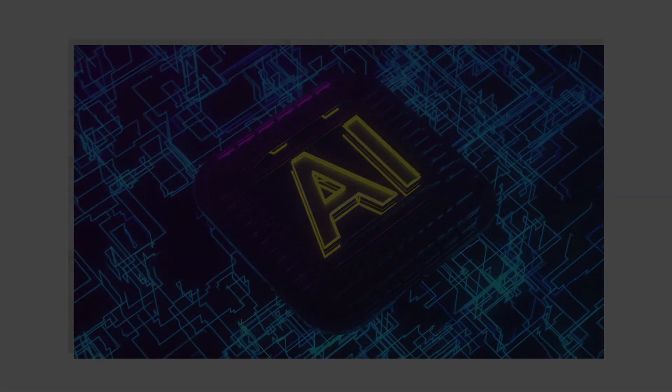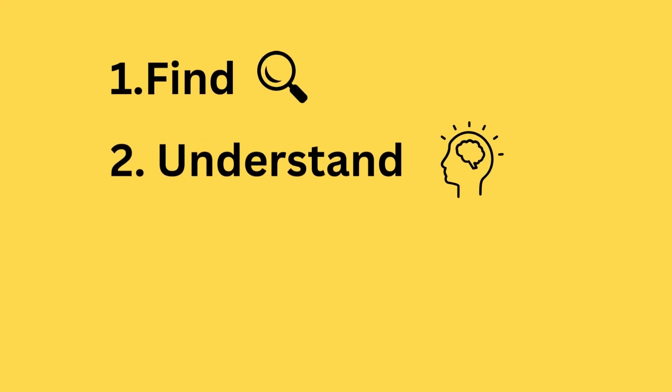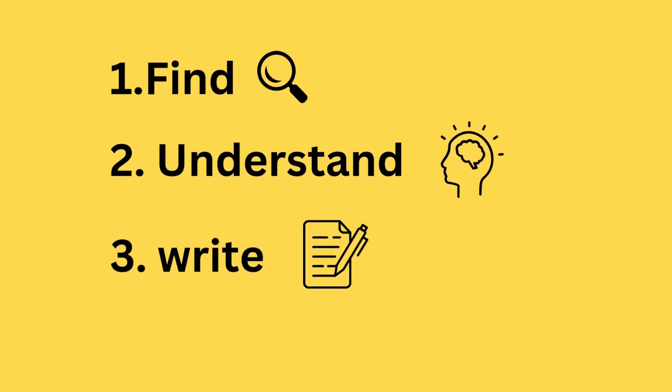That's where AI comes in. Hi, I'm Hisham, and today I'm going to show you how AI can make running government contracts way easier — every step of the way. From finding the right opportunities, to understanding every single detail, and even writing a proposal, AI can take a lot of stress off your plate. Let me show you how.